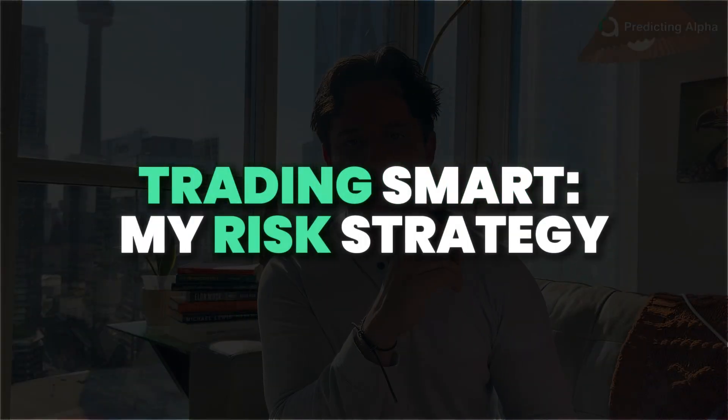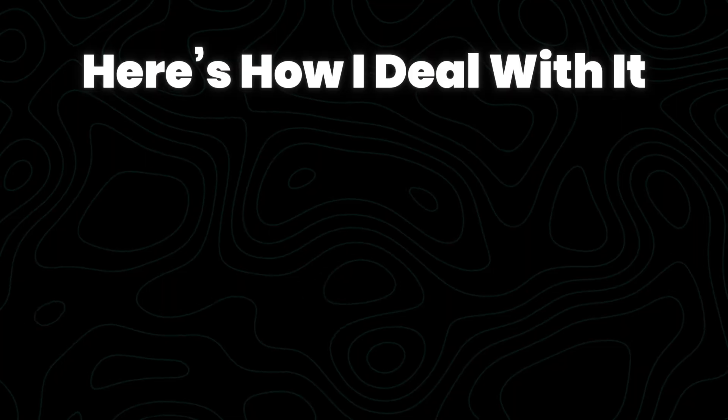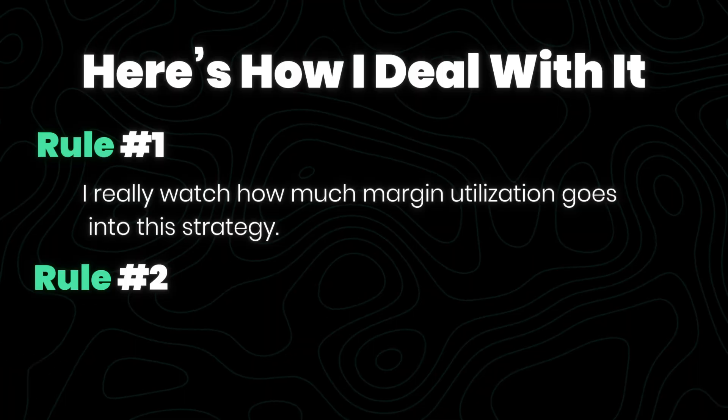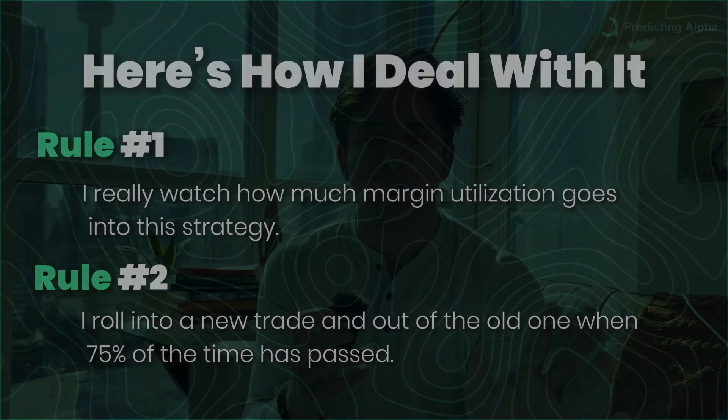Now it's time to talk about risk management and how I make sure that I can run these trades safely — this is where most traders screw this up. Ratio spreads look really safe, and a lot of the time you're going to generate a positive return, which is why people tend to oversize these positions. The first rule is I really watch how much margin utilization goes into this strategy. I don't want to be using more than 20 to 30% of margin in this trade because things can go wrong — it's not impossible that the S&P 500 drops 4% in a day. The second rule is I roll into a new trade and out of the old one when 75% of the time has passed. So if I open a 60 days-to-expiration ratio spread and then 45 days pass, I'm going to close out that trade and roll into one for the next 60 days.